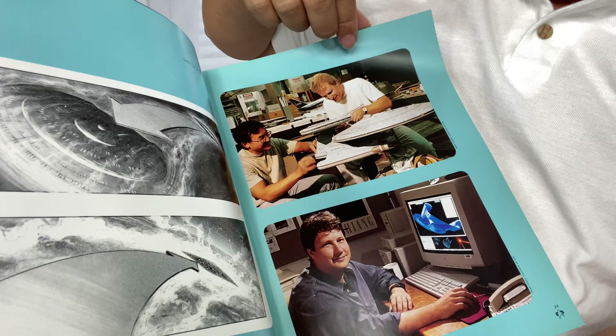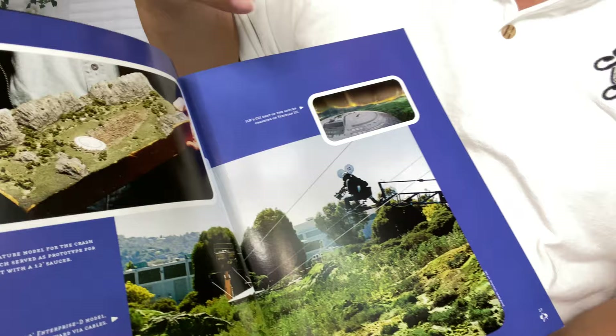The storyboards of what they wanted to do in Generations, I think. Just super cool. That's the crash landing scene of the saucer, which was in the tech manual, so it was really cool that they put that into the movie. And that was all done with practical effects, which is really cool.